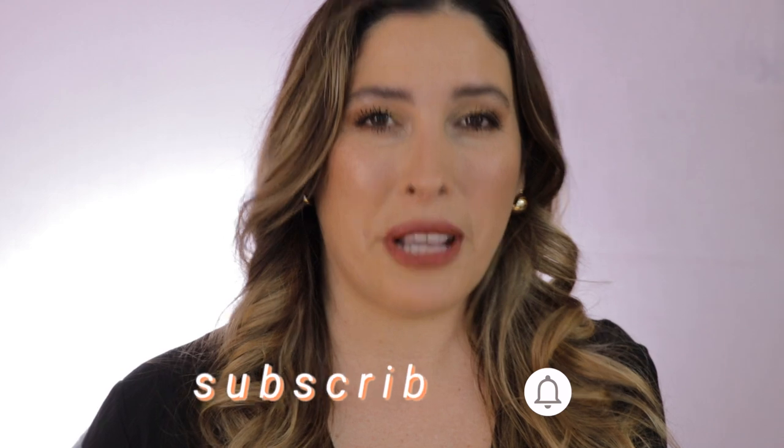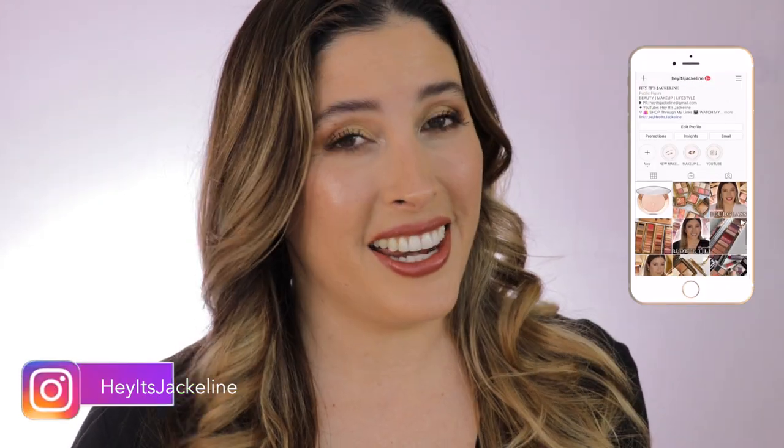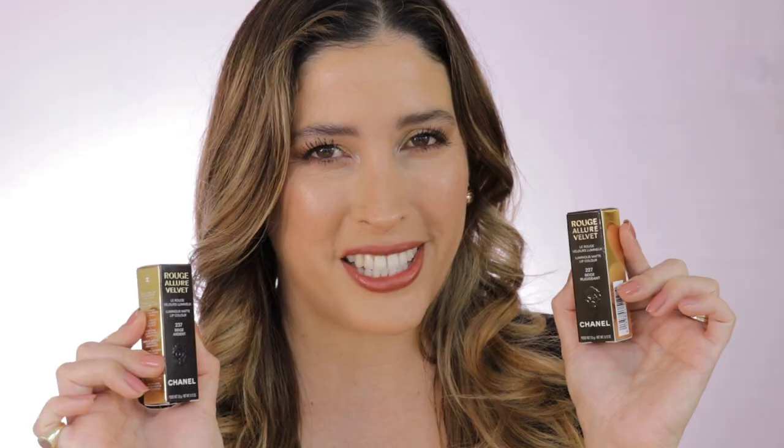Hey friends, it's Jacqueline here. In today's video, I will be unboxing the brand new Rouge Allure Velvet Lipsticks Lyon Collection. Before we get started, if you're new here, I hope that you'll consider subscribing to my channel. Make sure you ring the post notification bell so you don't miss any of my uploads, and come follow me on my Instagram. If you want to see all the details and swatches of this new Lyon lipstick collection from Chanel, just keep on watching.